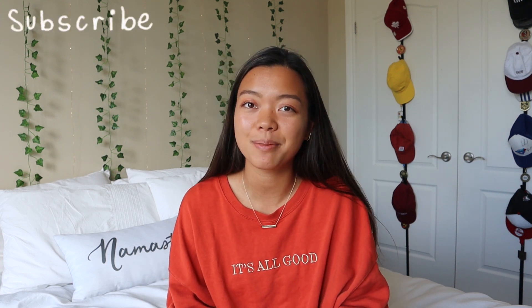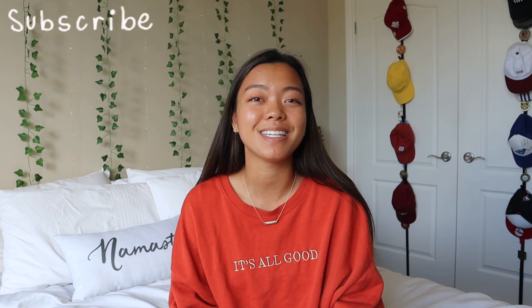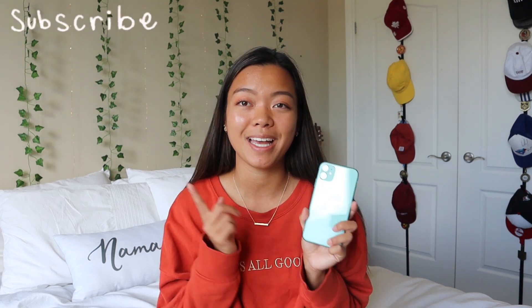What's up shawties, welcome to or back to my channel. If you've never seen this face before, my name is Shana and you should definitely subscribe because I post new videos every single week. In today's video I am doing a highly requested 'what's on my iPhone 11' — not sponsored by Apple but I freaking wish. You've probably seen a million YouTubers do this trend and I don't know why I never did it before.